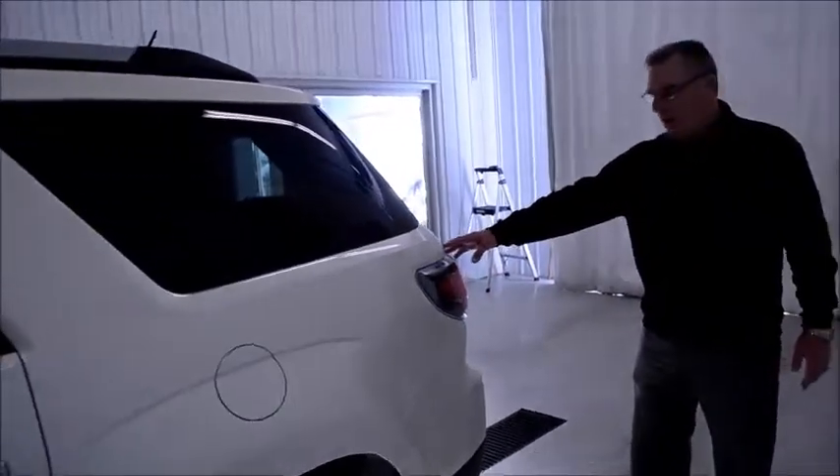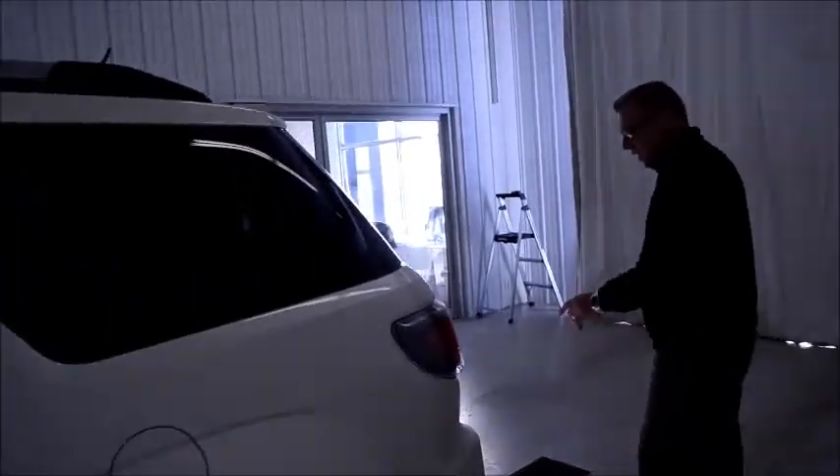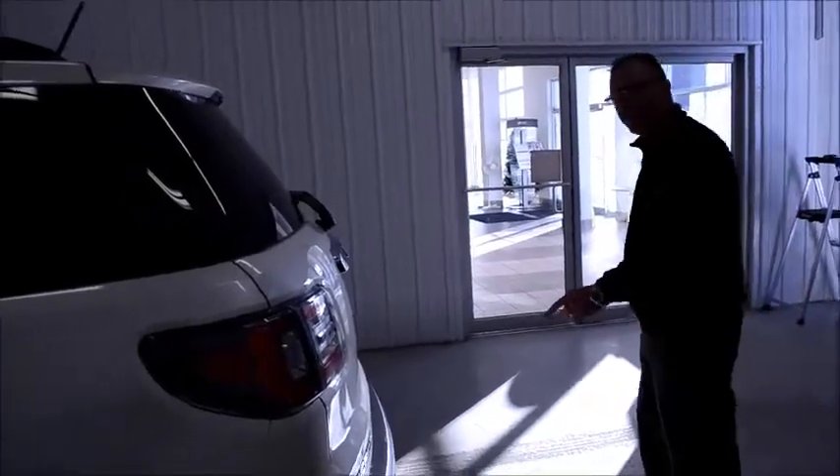Available power liftgate, rear park assist, and rear camera. There's also a trailer tow factory-installed hitch. A lot of the time we order them this way for our folks in this neck of the woods.